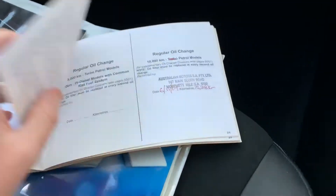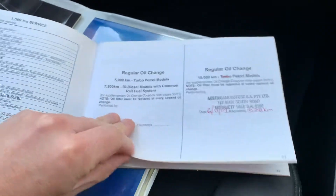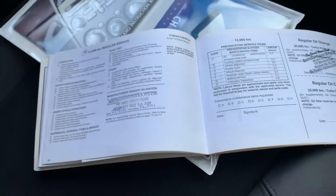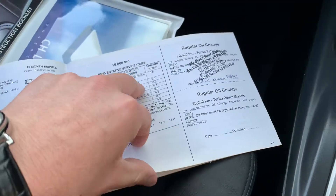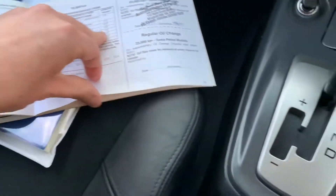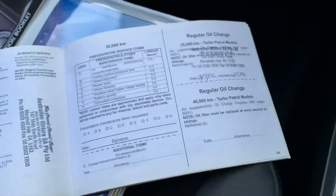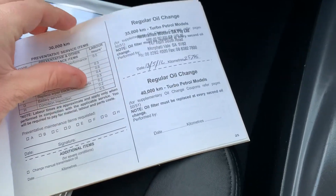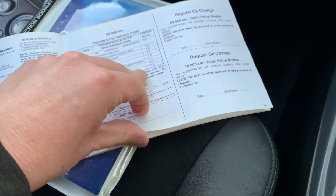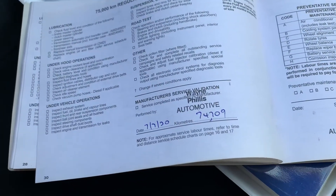You can see the first Mitsubishi service entry is filled out, second one, third one, fourth one, fifth one. You can see it's done low kilometres every year. There are four books in total — we've just done the last service as well.